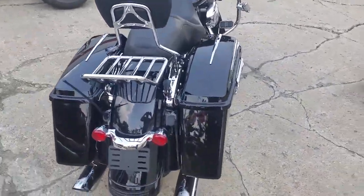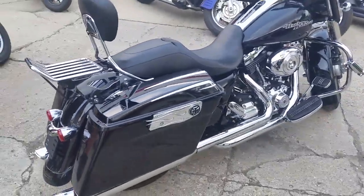Backrest with quick release, luggage rack, engine guards, highway pegs and more. This one has it all.